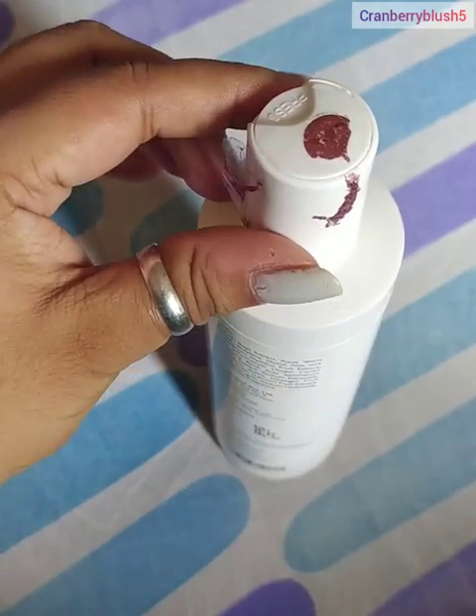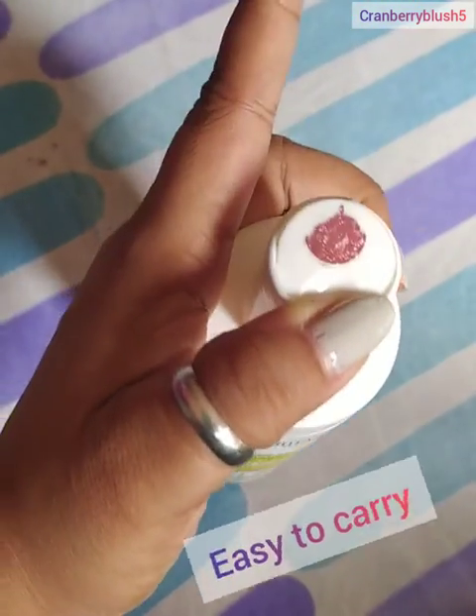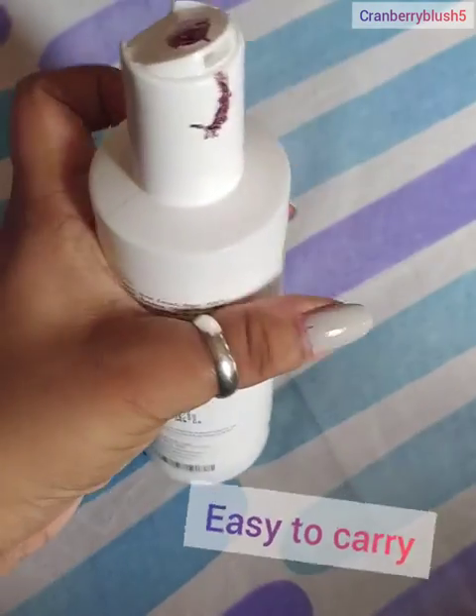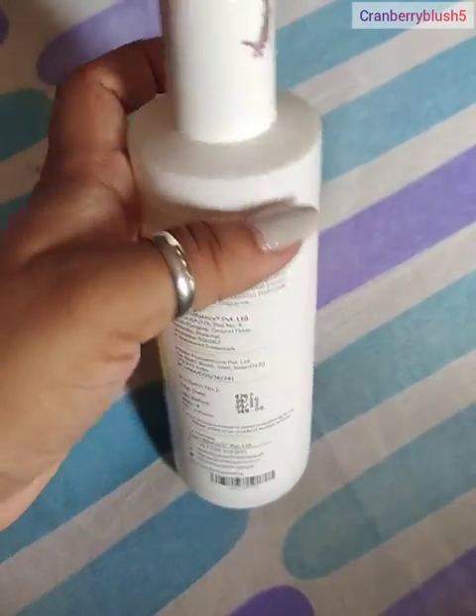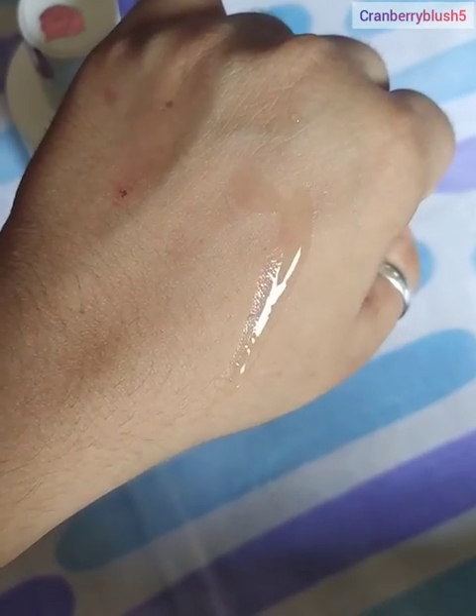There was a sticker on it which has been removed, so now you can open it like this. After this, you can use it on a cotton pad or simply by just applying it directly on your face.